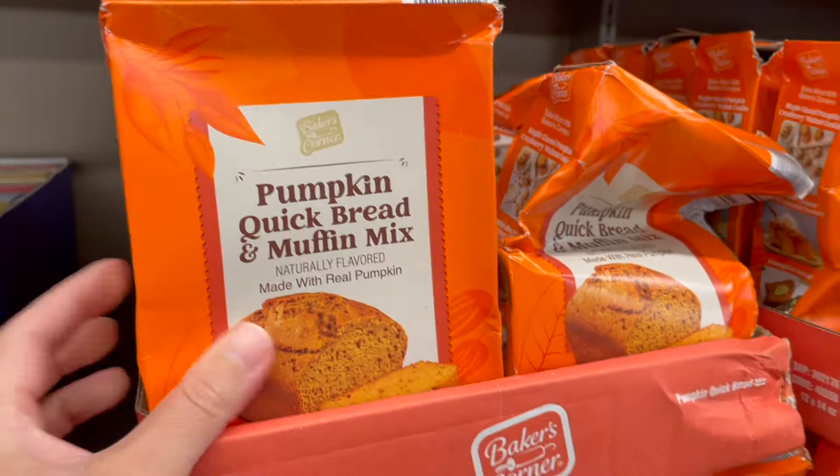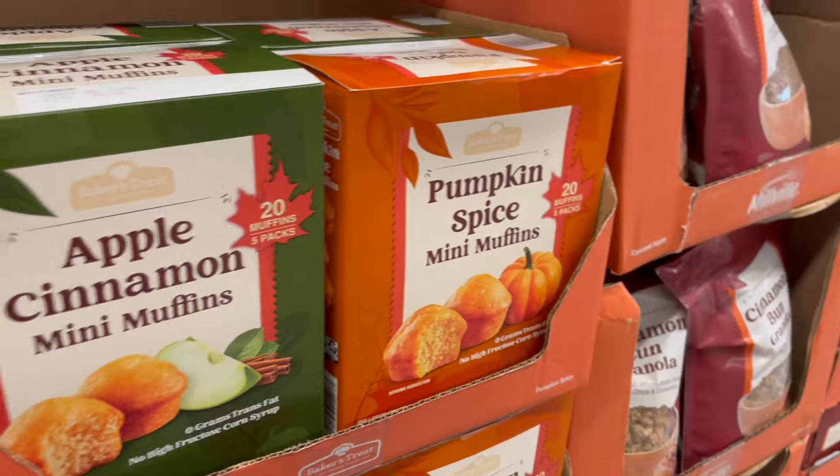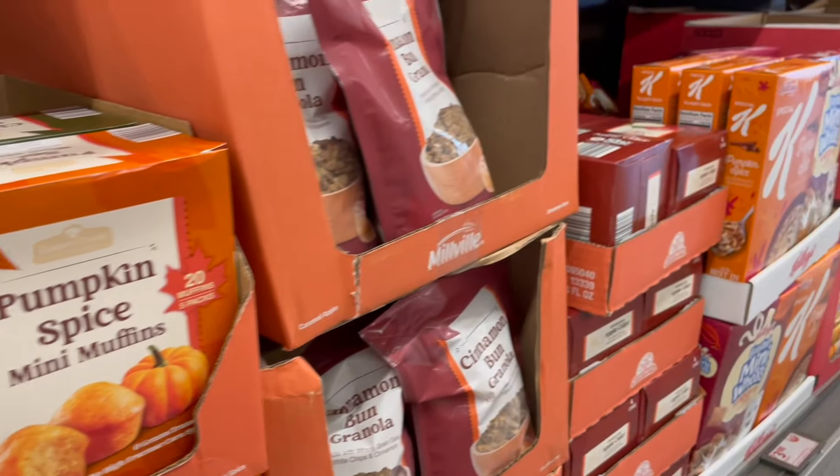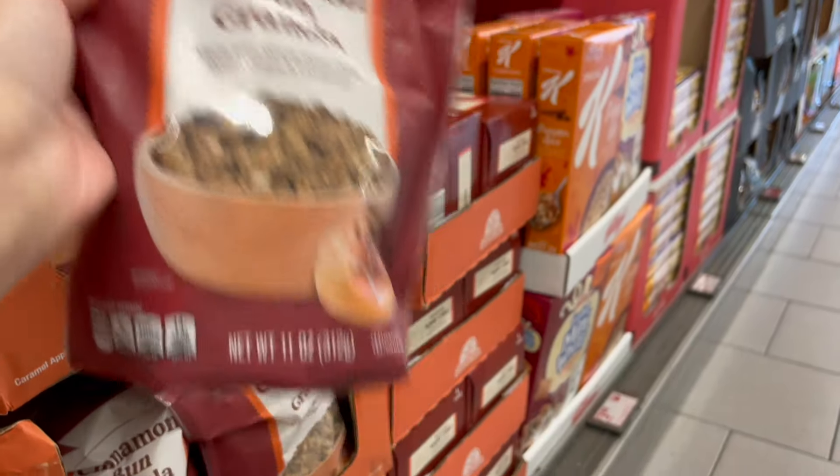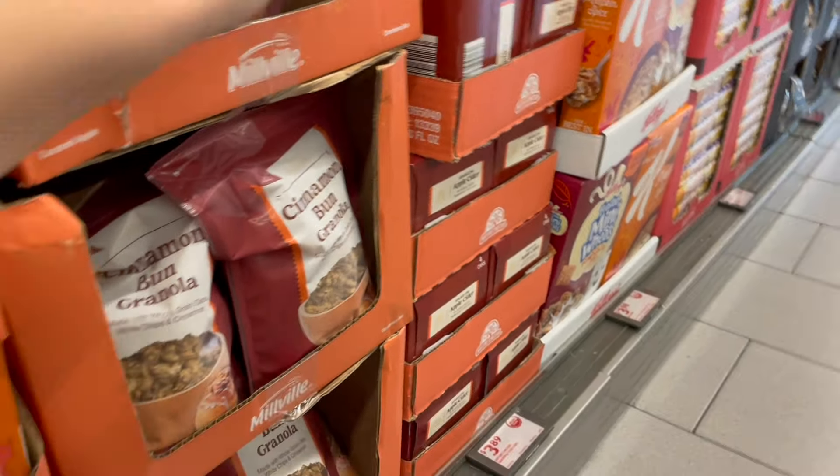These look like they got a little roughed up in transport. Some mini muffins — they've got them in apple cinnamon and pumpkin spice. Ooh, look at this cinnamon bun granola!